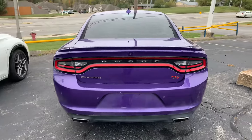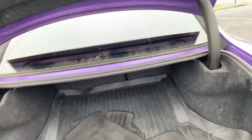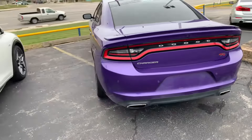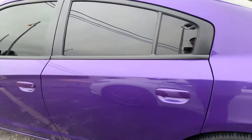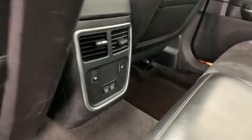Really nice features. Lots of trunk space there. You can see it has its original floor mats. Seats are in great condition, and you can see it does have heated rear seats.